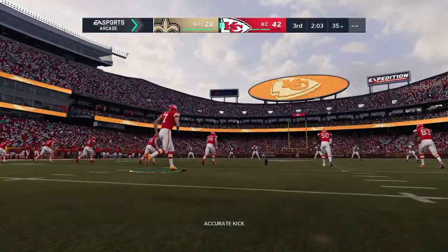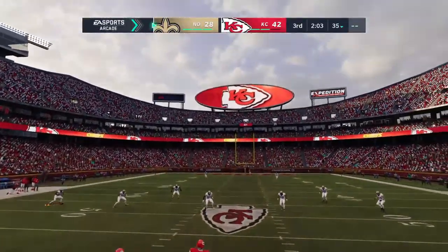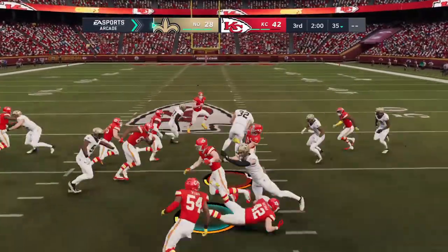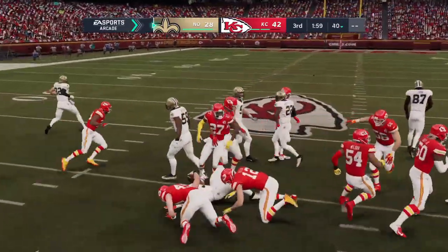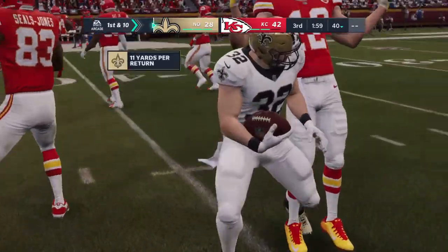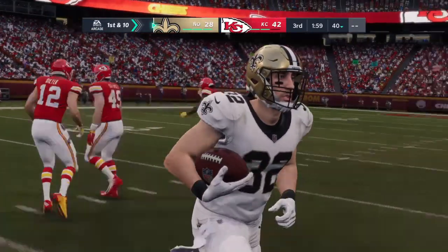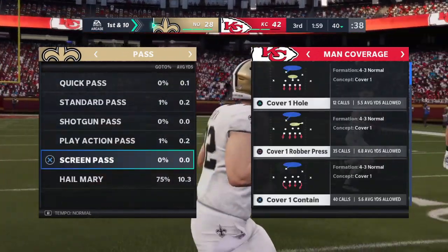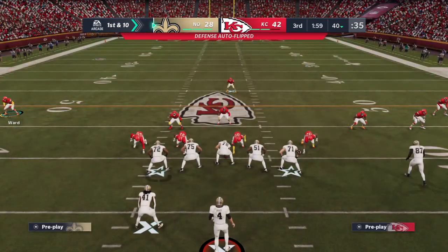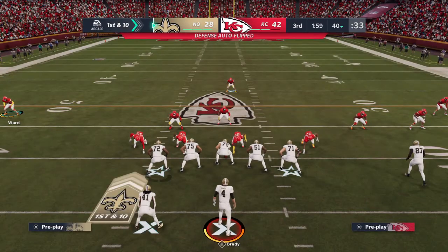Did someone dare them to do that — double-dog dare them? Maybe they saw something on film, but do you have to try something from the 15 on a PAT? The only thing they needed to see on film was a snap, a hole, and someone kicking the ball through the post. It's the third quarter and they're down on the scoreboard. While no one wants to hit the panic button just yet, points are a necessity on this drive.